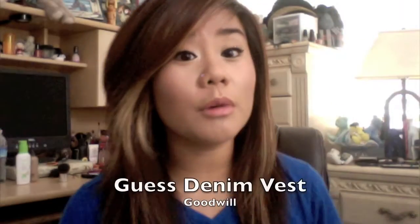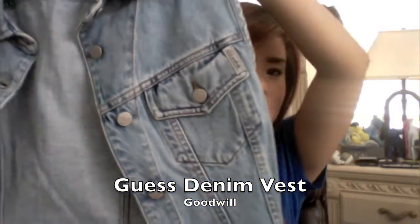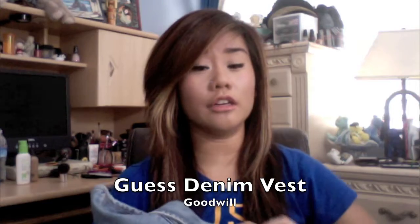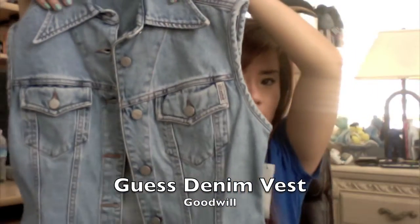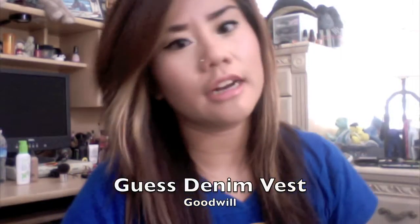Then I got a regular denim vest because I really needed one. What's cool about this one is I didn't have to cut it up — it was already a vest. It's a Guess vest, really old school, and I love it. It's a light wash, looks a little big on the shoulders, but it looks really cool on — very vintage looking. I got this for a really good price: $6.99, which makes sense because it's Guess.